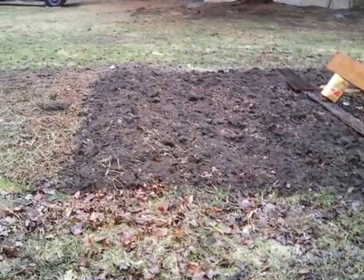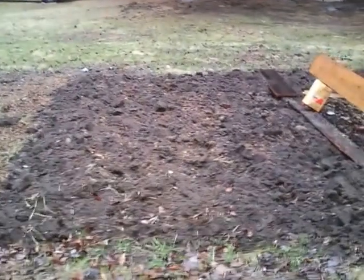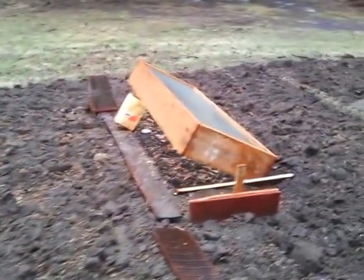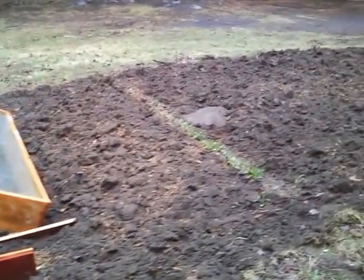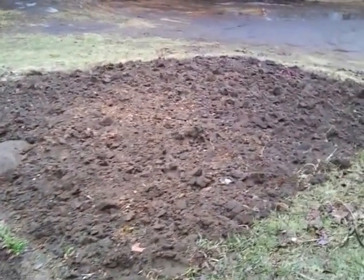Hello everyone. April 15th, 2017. I finished spreading the chicken manure all over the garden, and then I turned the soil in with a shovel. That took most of yesterday and all of this morning.